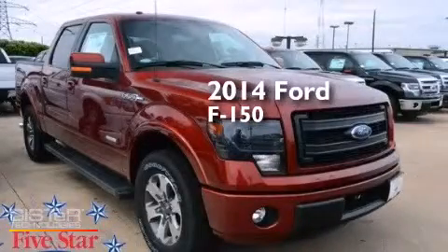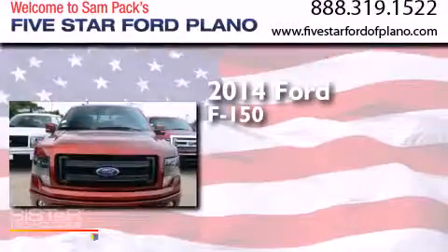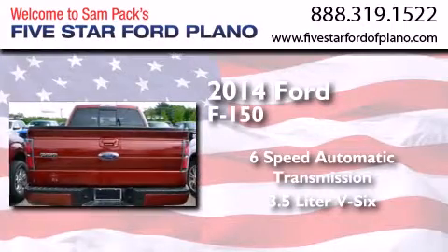This is a brand new 2014 Ford F-150. This truck has a six-speed automatic transmission and a 3.5-liter V6.